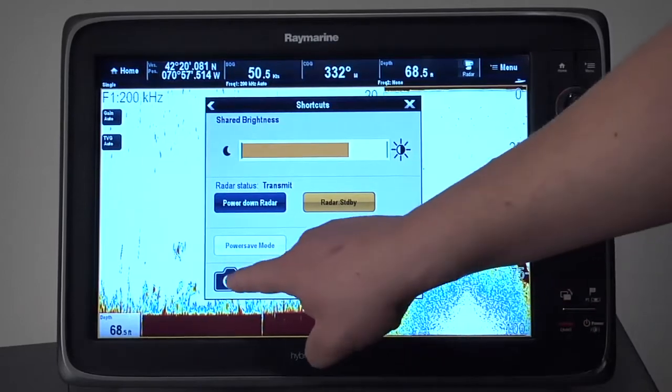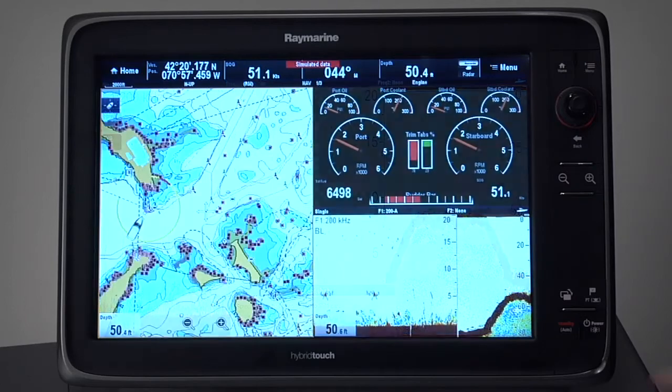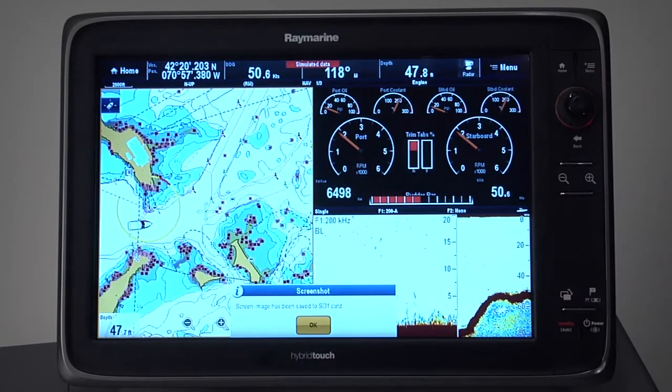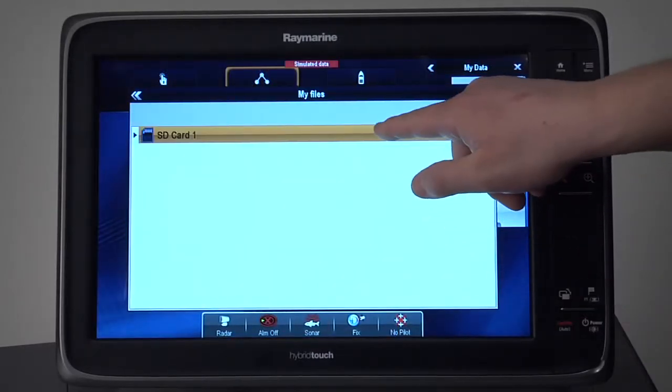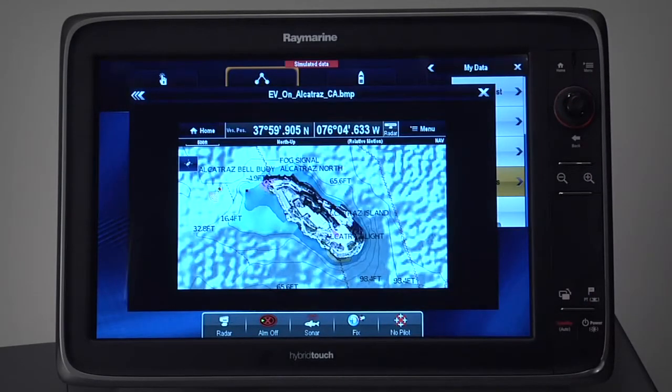In our last software update, we added the capability to capture a screenshot by touching the power key and then the camera icon. Lighthouse version 5 now gives you the capability to recall and display these images at any time. The screen capture capability is great for documenting that amazing catch while fishing, taking a snapshot of weather conditions spotted on the radar, or saving any other information you might like to recall or share in the future. The images are stored on your microSD card so you can easily take them home or share them via email or Facebook with your friends and family.